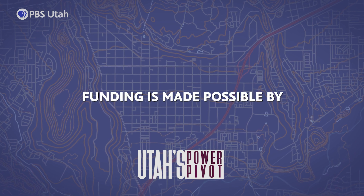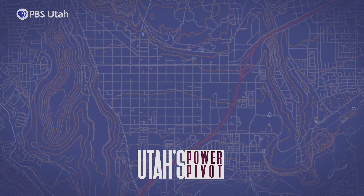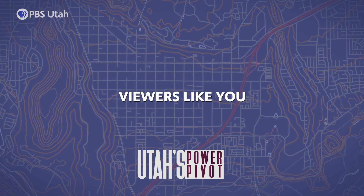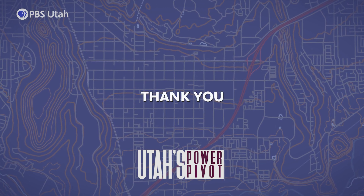Funding for Utah's Power Pivot is provided in part by My Good Fund, the Norman C. and Barbara L. Tanner Charitable Support Trust, and by donations to PBS Utah from viewers like you. Thank you.